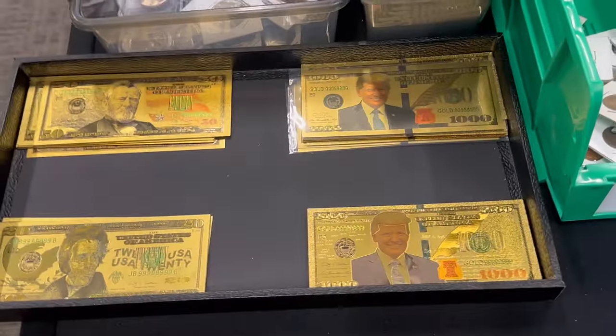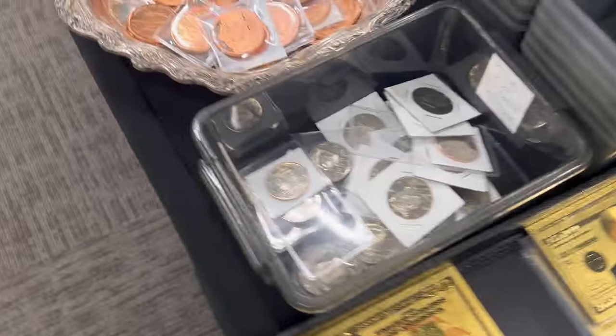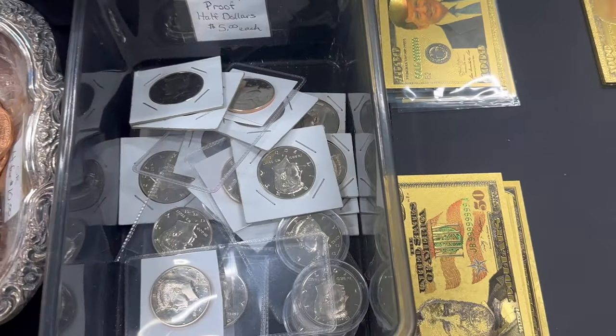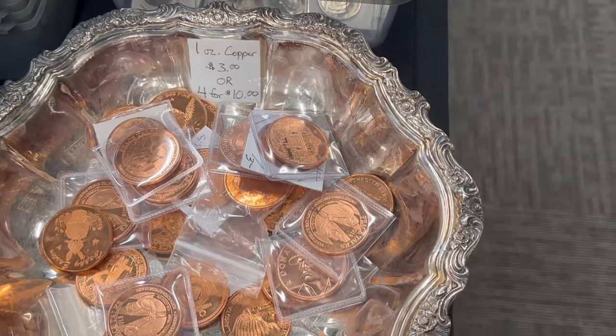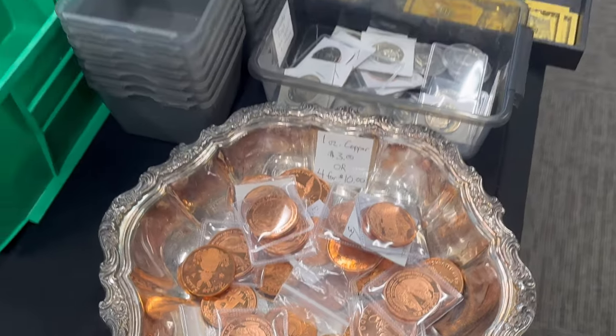Then we got some gold plated bills here. Got proof Kennedy halves and copper, which is getting pretty low again too — I'll have to replenish that. We sell a lot of copper.